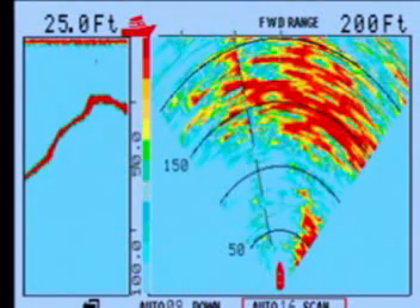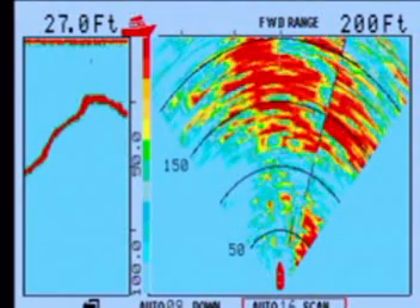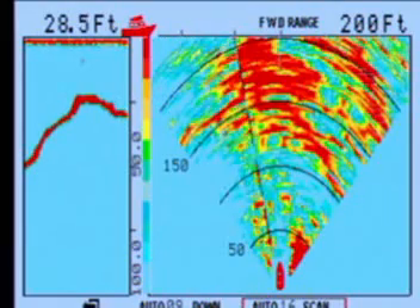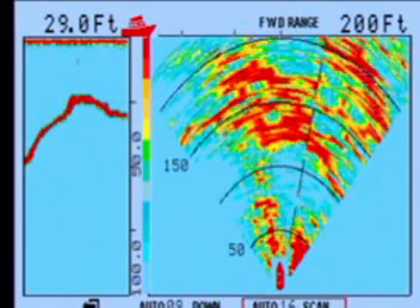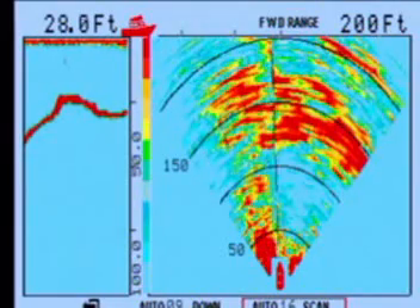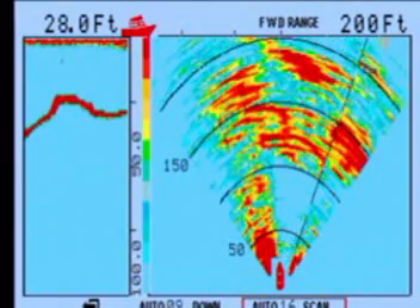What that means is in a harbor like this — particularly with a rock bottom underneath a thin layer of mud — you're always going to have red ahead of you. As long as it's not getting closer, you're okay.